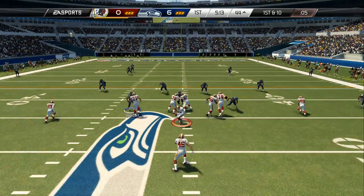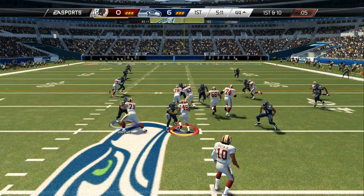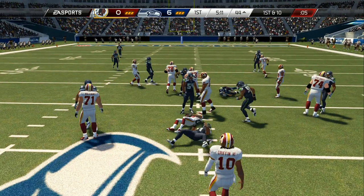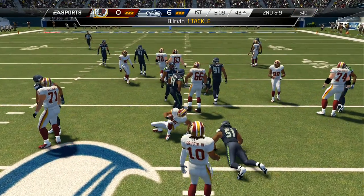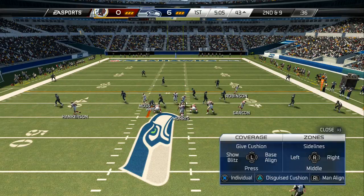RG3 has it under center, now first and ten. Here's the handoff and they'll run it — trying to fight through right up the middle of the field. And again there's nowhere to run, maybe a yard. I know they want to come out and establish the run, but this defense right now is not bending.